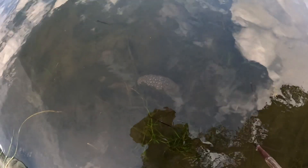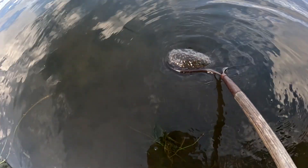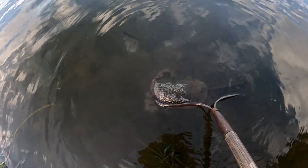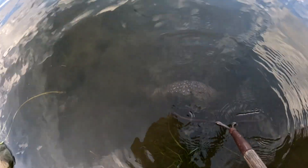The diet of these Bryozoans consists of bacteria, algae, and protozoa. They use tentacles lined with microscopic hairs located at the end of their body to catch food particles and draw them toward the mouth. The body cavity is U-shaped with the tentacles circling the mouth, and waste is expelled just below their mouth.